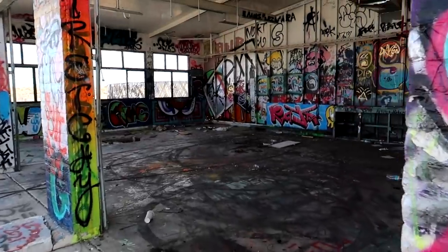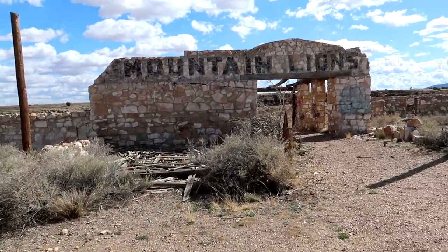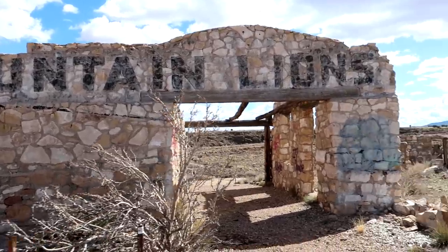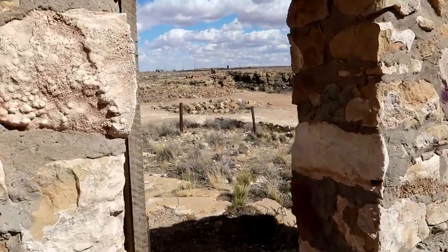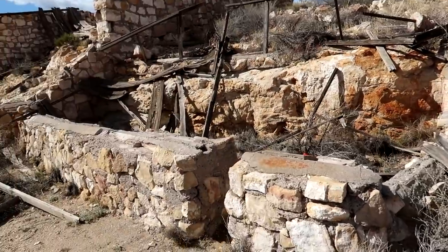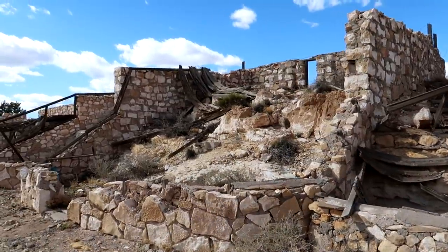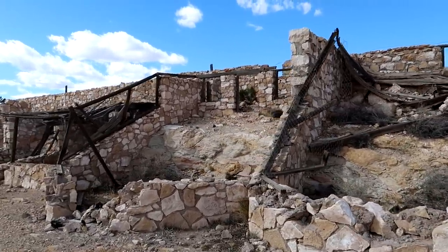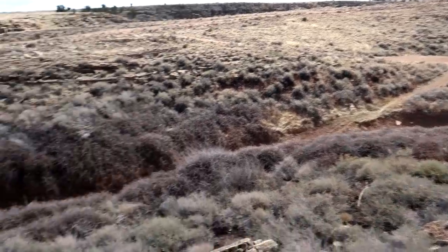The garage is completely coated with graffiti inside. Here's the abandoned Two Guns Zoo — it still says 'Mountain Lions' over the top. Walking into the old stone zoo, you can see the old pens still here — little chicken wire enclosures — pretty primitive animal enclosures. Down here you can see Diablo Canyon with the bridge cutting across, and some genuine ruins of an old town that was repurposed as an amusement park with cowboys and animals.